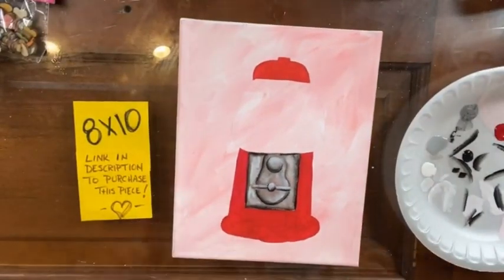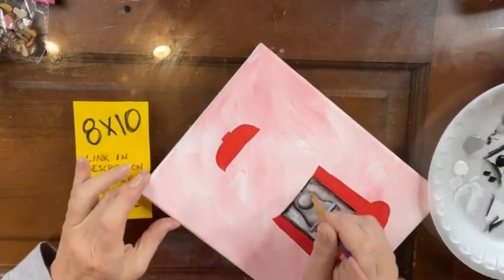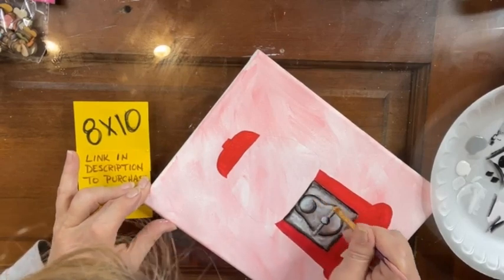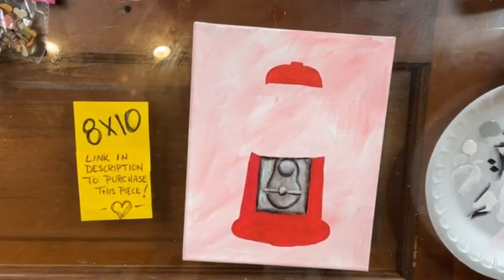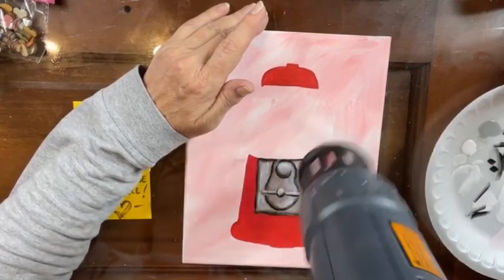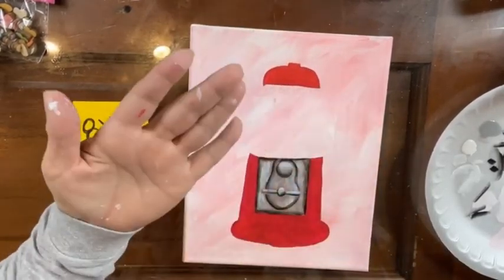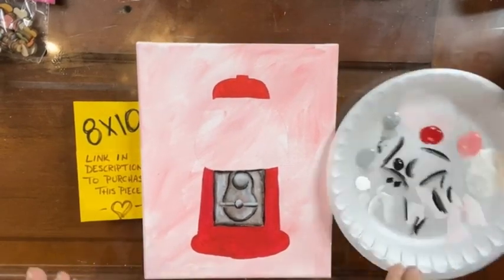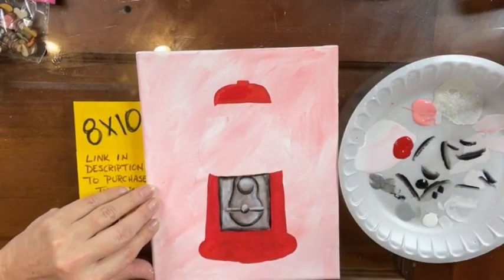So look at that — that is our little machine where you put in your money and you get your candy out. I'm going to hit this with my blow dryer real quick and then we're going to start at the top and work on the red. I still have red on my plate, so I'm going to go in and do a quick second coat of red so that it has nice coverage.